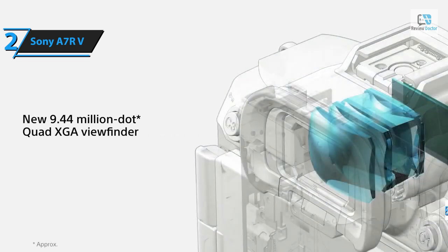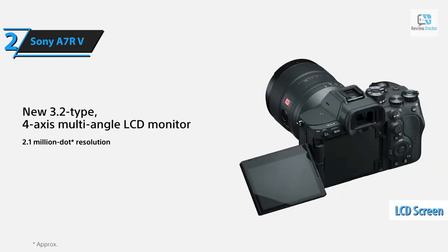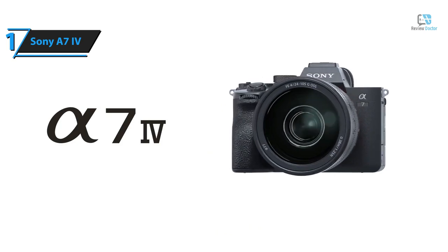In summary, the A7R V with its 8K and 4K 60p video recording, superior AI and IBIS systems, excellent viewfinder, and highly versatile LCD screen makes a compelling all-around choice. If you can afford this beast, we say go for it.